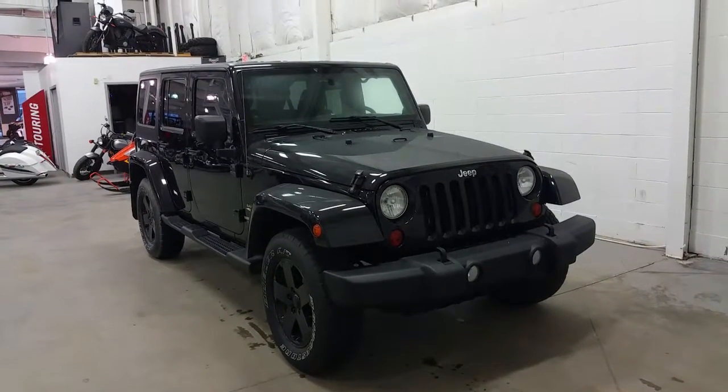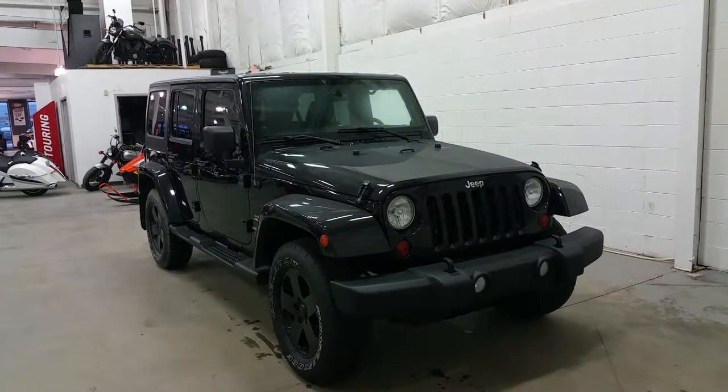Boundary Ford, located at 2502 50th Avenue in the border city of Lloydminster, Alberta and Saskatchewan.